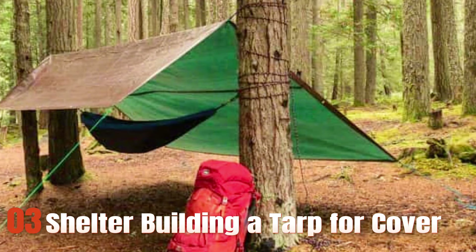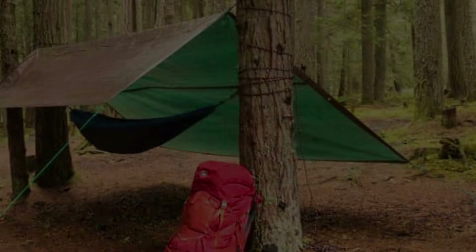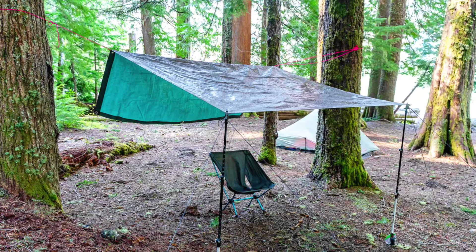Third, shelter building: a tarp for cover, a bivy sack, or the materials and knowledge to build a natural shelter.